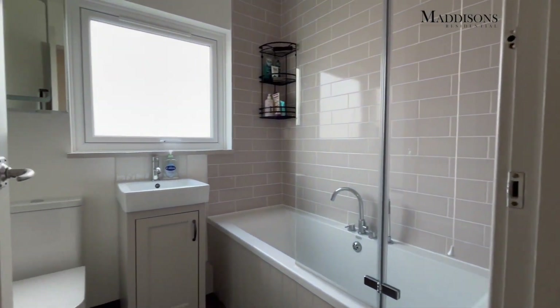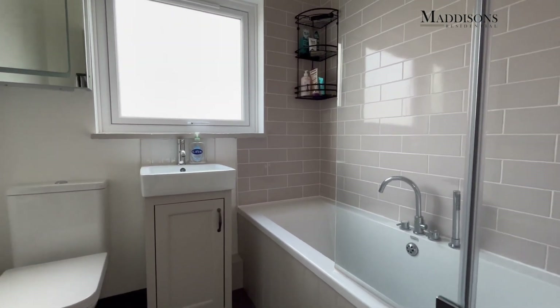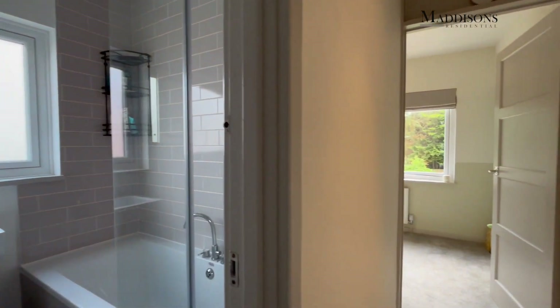Coming down the landing space, to the left is the family bathroom. This has got a shower over bath, as you can see from the shower screen, along with a wash basin and WC.